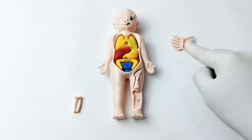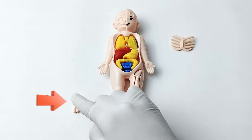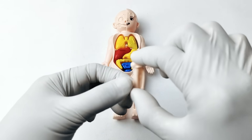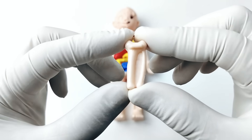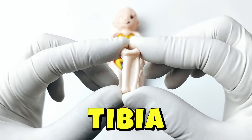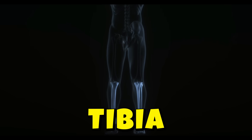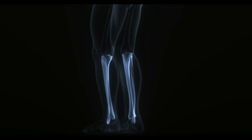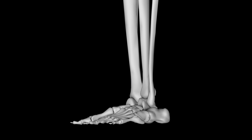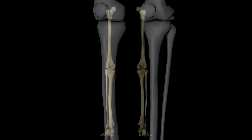There are only two organs left. It's a tibia! The tibia is a strong bone in your lower leg, also called the shin bone. It helps connect your knee to your ankle and supports your body when you stand, walk, or run.